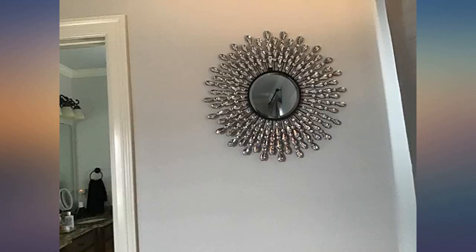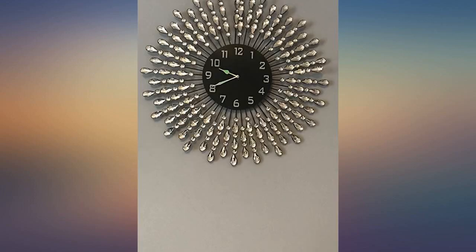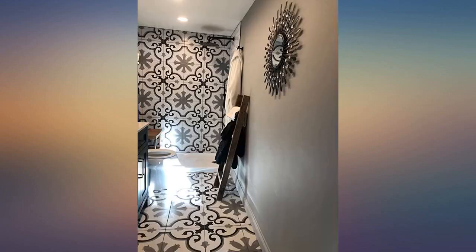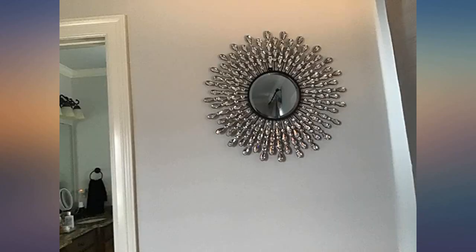It is a statement on its own and I love how it finished off the wall I chose it for. In fact, it became the star of my wall design. Everyone who has visited since I placed it on the wall has offered unsolicited compliments about the clock. Beautiful, looks elegant and well-made. I am very happy with my purchase.